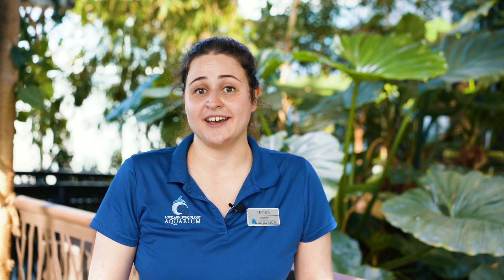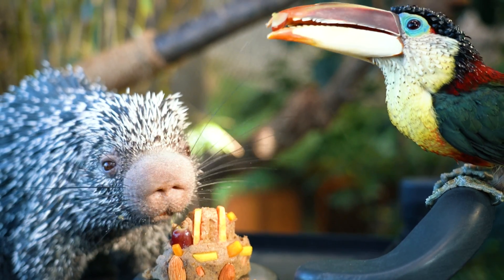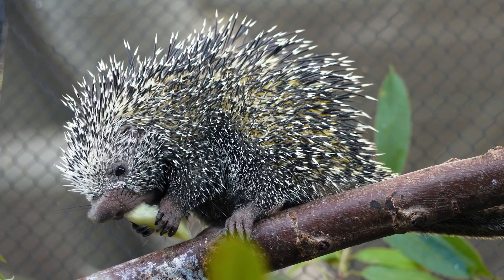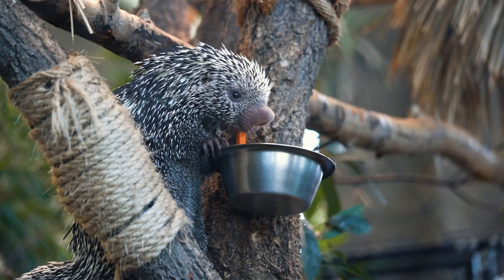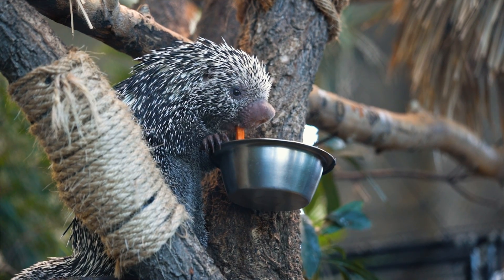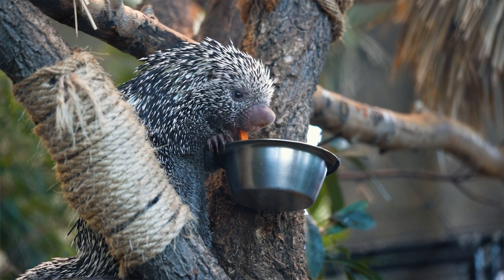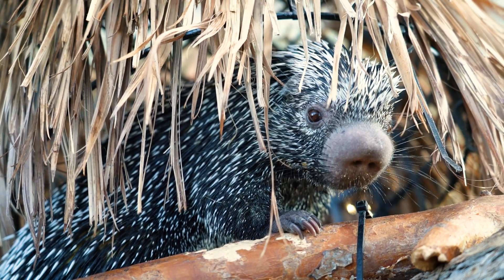Prehensile tail porcupines are often found in South America. They're also known as the Brazilian porcupine because they're found in a large portion of Brazil. Prehensile tail porcupines are arboreal, which means that they live in the trees. So when you come to visit us at the aquarium, make sure you look up into the trees — you can usually find them hanging out in one of those little curved branches or in their nest boxes sleeping.